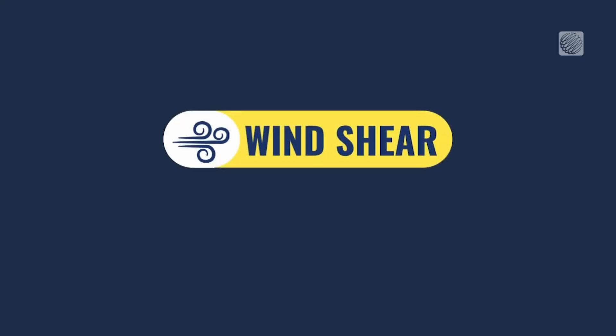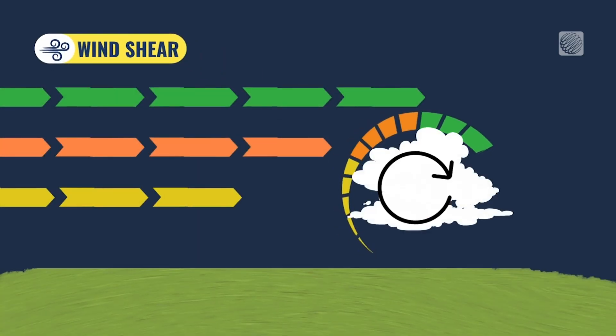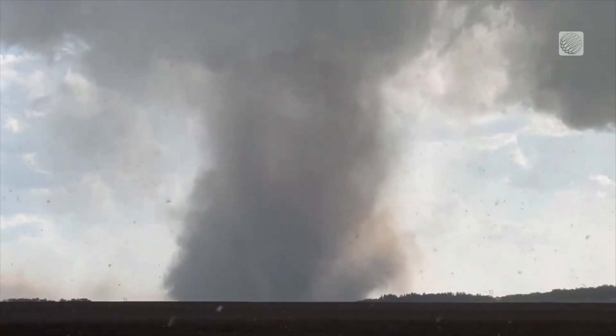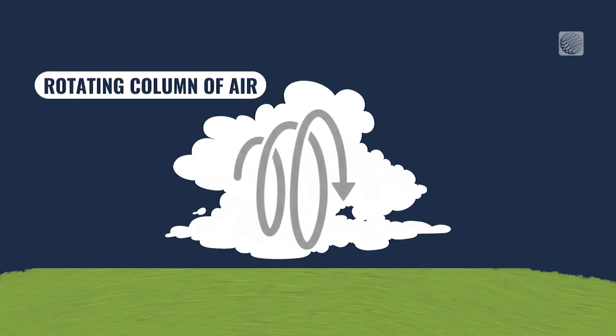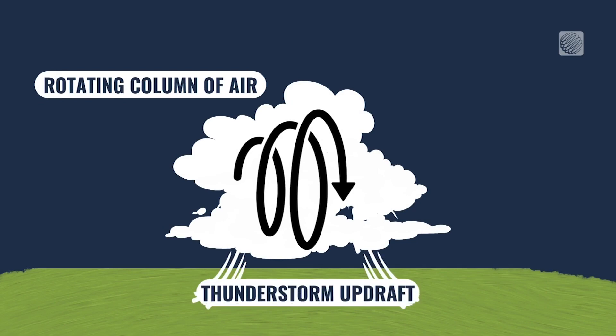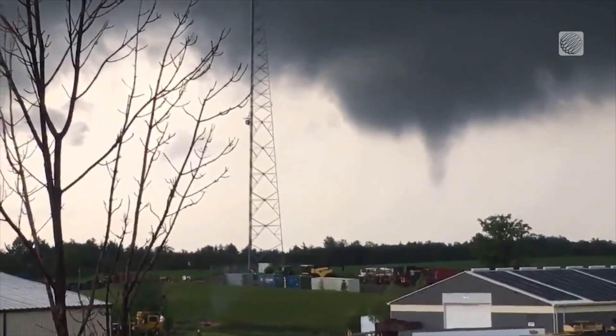This creates something called wind shear — when you have a change in wind speed or direction with height — causing the atmosphere to spin. That wind shear is a key ingredient in the formation of tornadoes. The horizontally spinning air can get dragged vertically by a thunderstorm updraft, creating a prime atmosphere for tornado production.